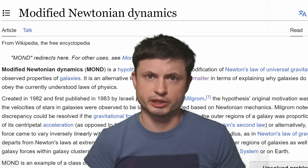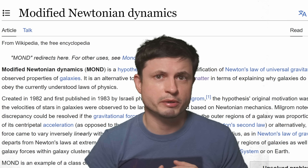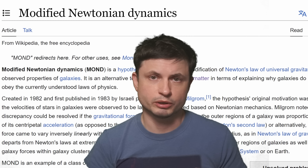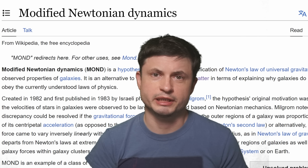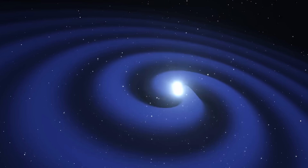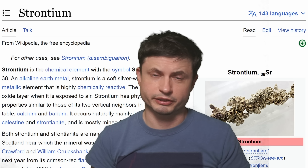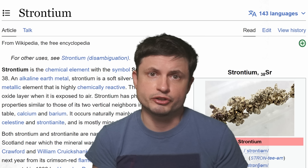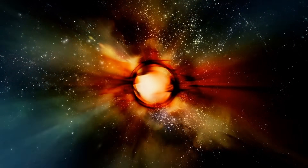MOND tries to explain dark matter by changing the gravitational formula, and one of its biggest predictions is that gravitational waves should travel at very different speeds compared to electromagnetic waves. Because the gravitational waves came within only 1.7 seconds of the visual observations, MOND faced a major discrepancy it could not explain. Beyond that, scientists also learned that this explosion created many heavier elements — not just gold and platinum, but also strontium — produced in such quantity that scientists could map a geometrical shape based on elemental detection.